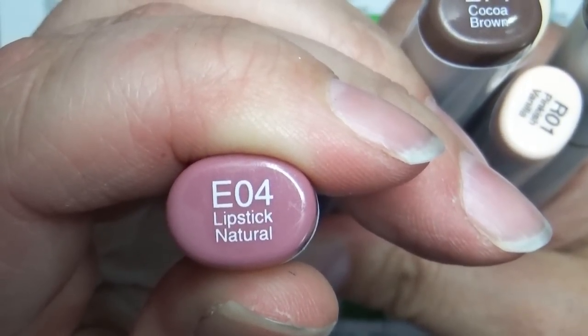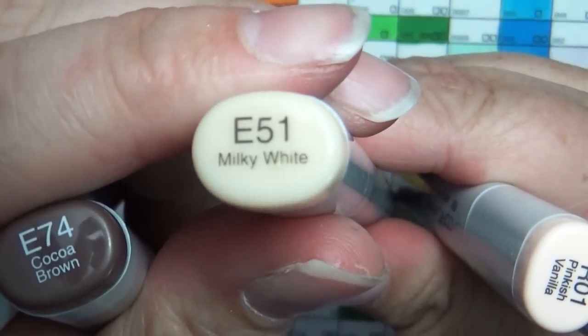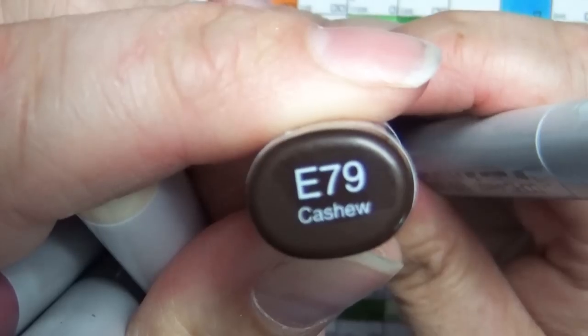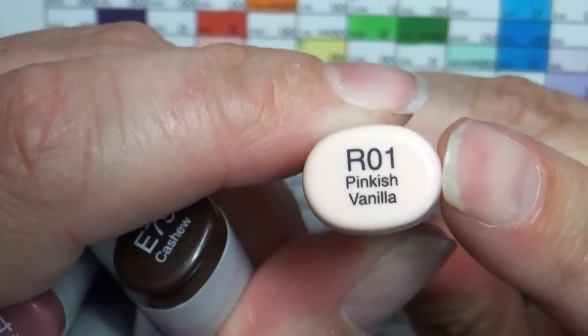Then I got some new E's. First I got E04 Lipstick Natural, E74 Cocoa Brown, E51 Milky White, E79 Cashew, and then R01 Pinkish Vanilla snuck in here too.